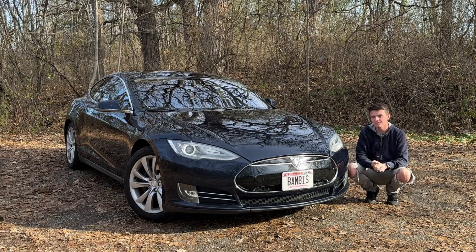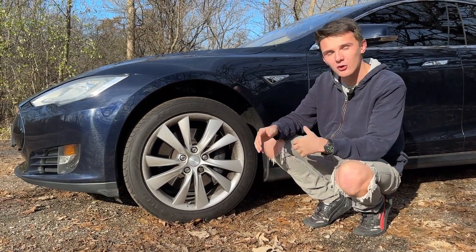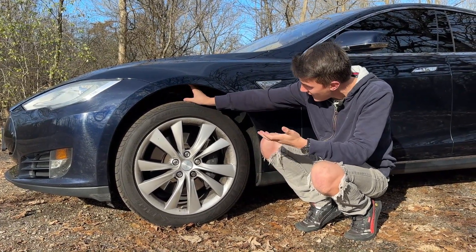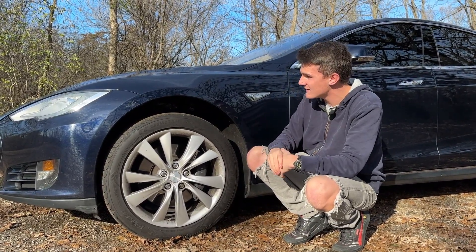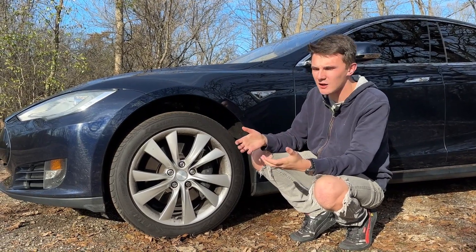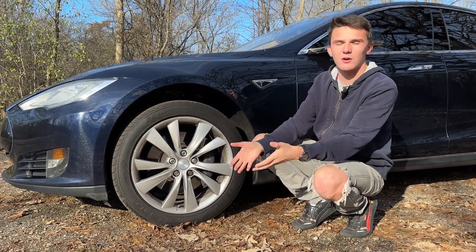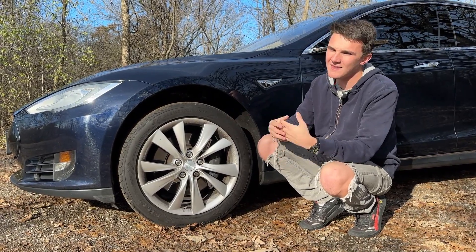Another great feature on the Model S is the adaptive air suspension. You can actually adjust it with the screen inside — this is on the highest setting, giving 6.9 inches of ground clearance, which is a pretty substantial raise. One really cool thing is there's also a GPS setting: if you're going over the same spot in your driveway where you know you'll scrape when lowered, you can set it so the GPS will automatically raise the car when you get close. That's not something you'd get on a Model 3.